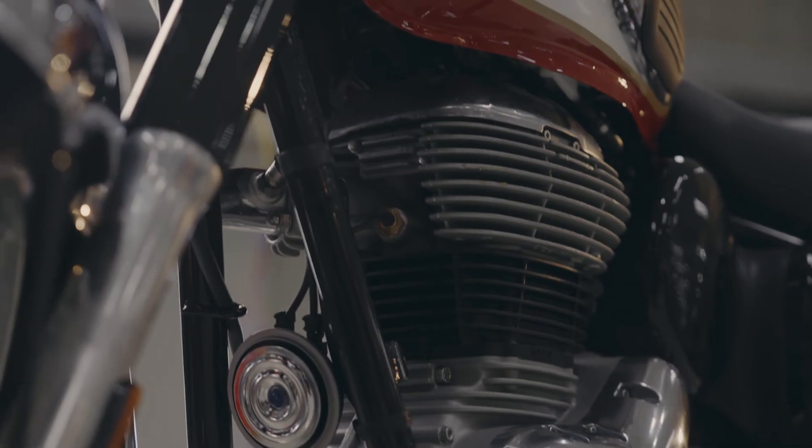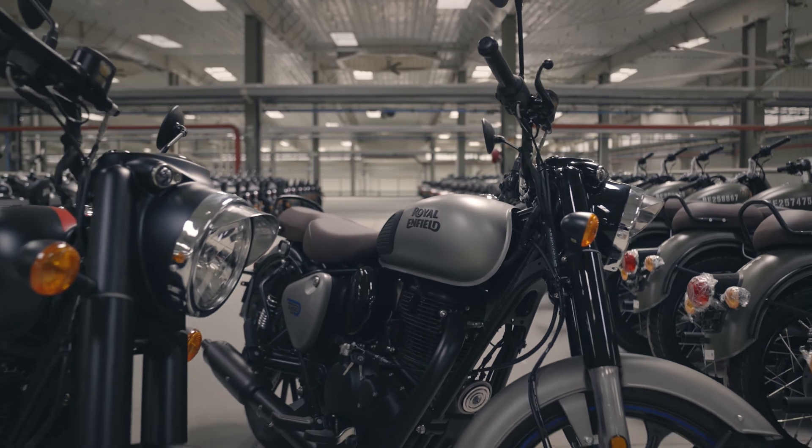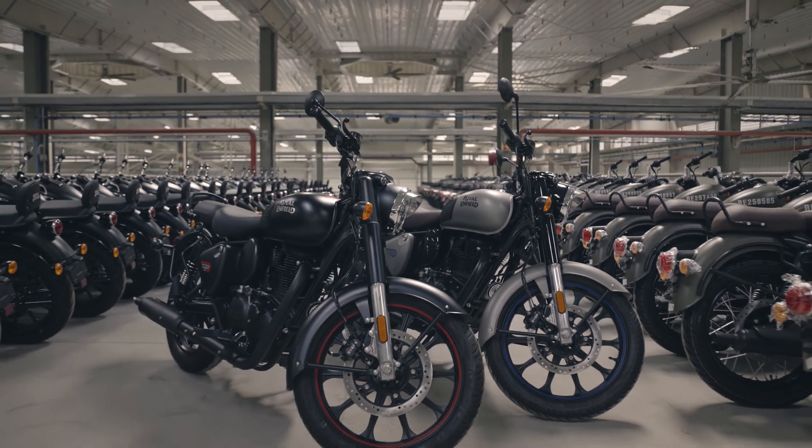One of the key elements is the celebration of the mechanical. All the components are on show — we don't try and hide things behind plastic panels layered on top of each other. We try and celebrate each component for what it is and not hide that. Because of that authenticity, I think it is one of the last true classic motorcycles almost.